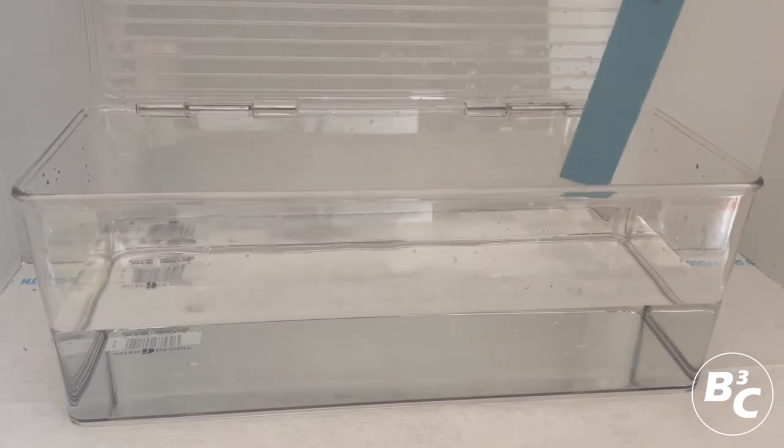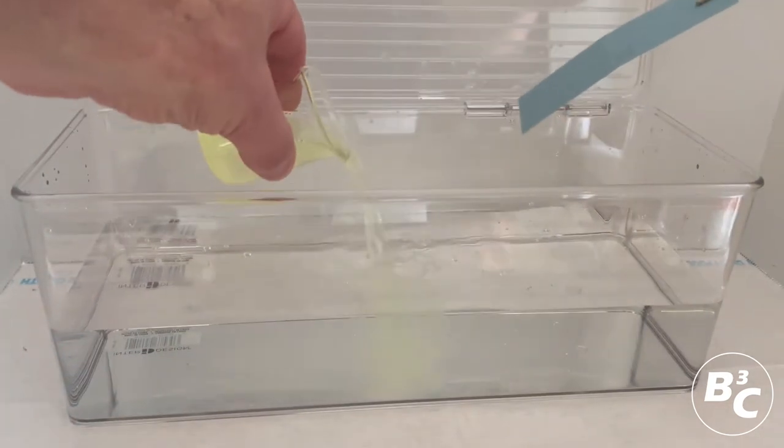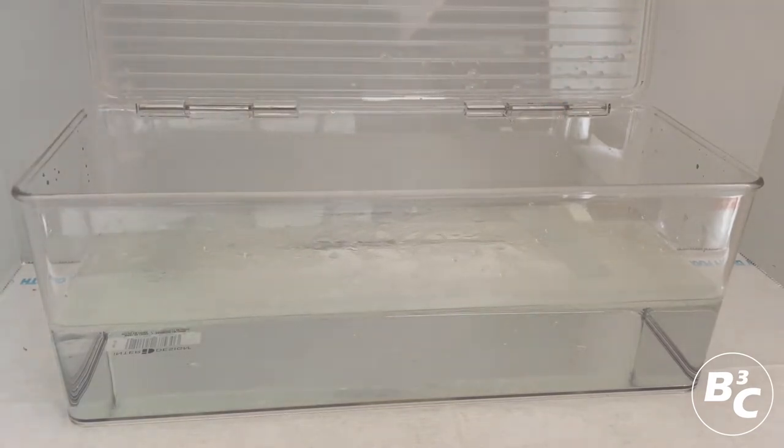B3C's new Oil Lock works instantly to absorb and solidify oil and other hydrocarbons. In this demo, we use our new hydrocarbon detection test to show there are no hydrocarbons in this water.